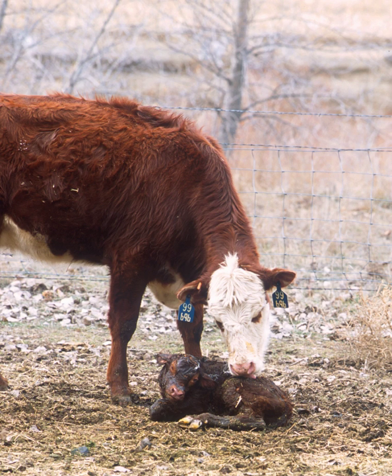In the United States, cow-calf operations are generally divided into two types. First are those that produce feeder cattle to be raised by other agricultural enterprises, such as feedlots, which sell their calves after they have been weaned and are under a year in age.